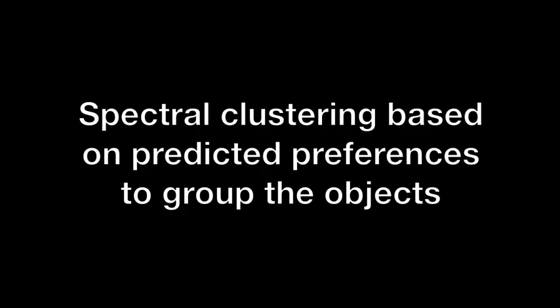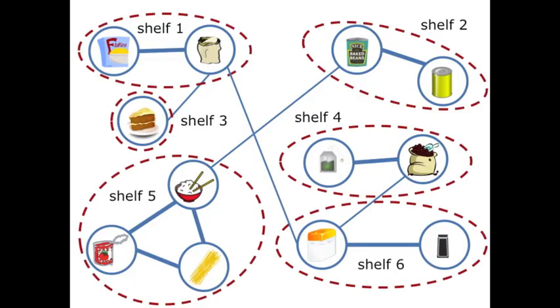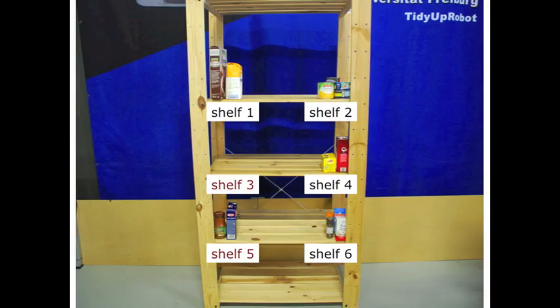We then use spectral clustering based on the predicted pairwise preferences to group the objects into different shelves. We estimate the best number of clusters to use while considering the number of shelves available for the task. The robot can then assign each object to its preferred shelf and finish the task accordingly.